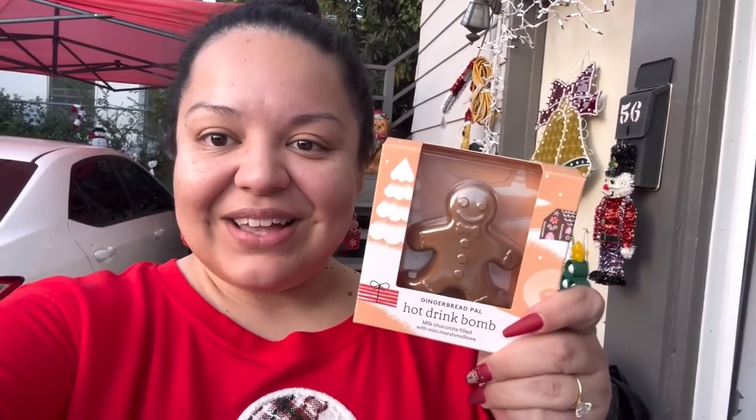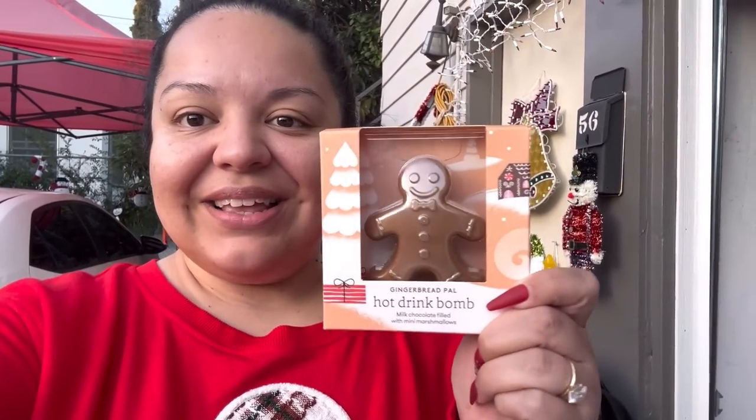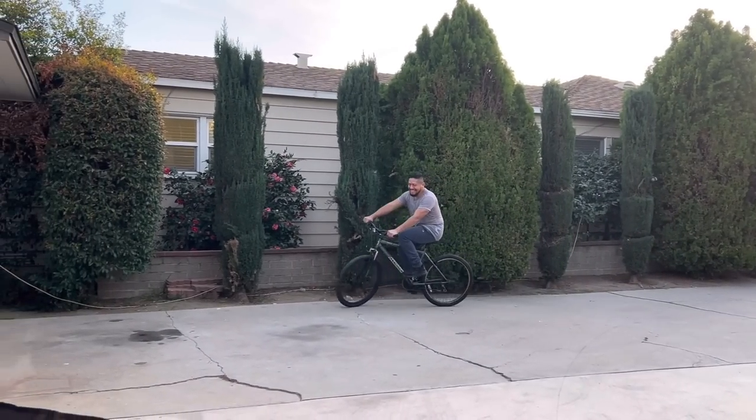Every time we meet each other to exchange our stuff, she always gives me something — she's so sweet. Look, she got me this: the hot drink bomb gingerbread pal. I don't want to melt him though, but I think I'm going to go try it upstairs because it's getting cold out and I want to drink it. So cute — look at that guy riding a bike!